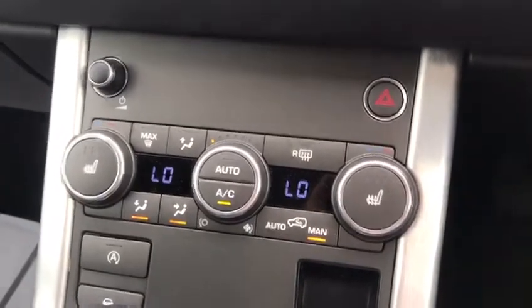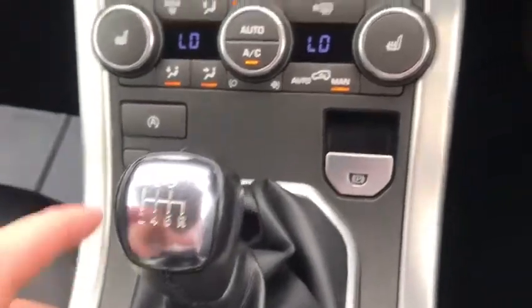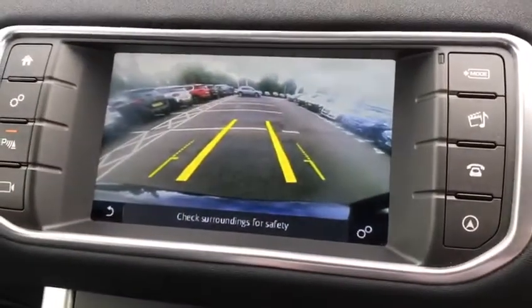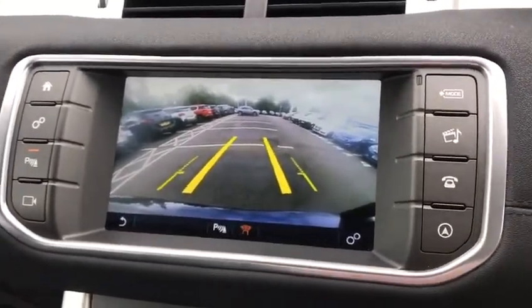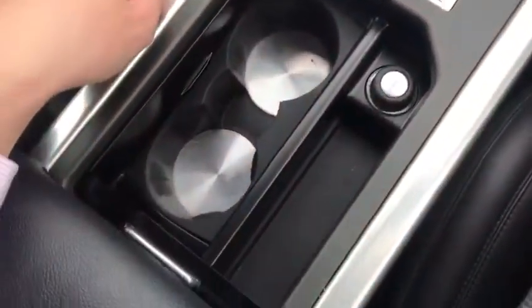Moving down to the temperature controls, we've got heated seats for the front two passengers, an electric parking brake, and a six-speed gearbox. Pop it into reverse and you can see the reverse camera in action — it's got guidelines that turn as you move the wheel. There are also nice cup holders and a little compartment for your sunglasses.